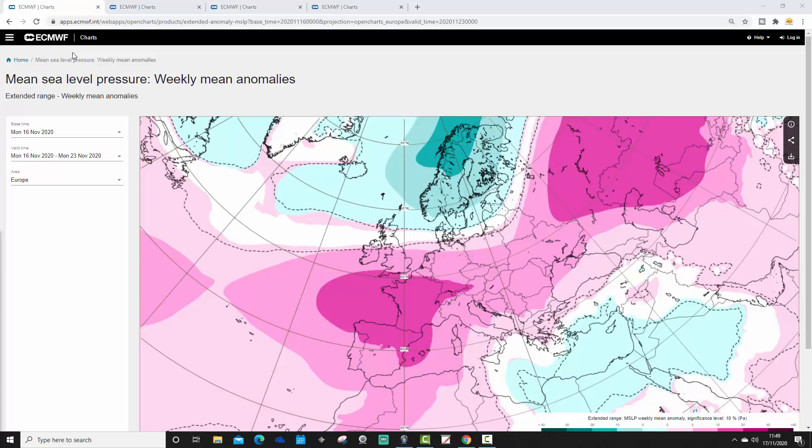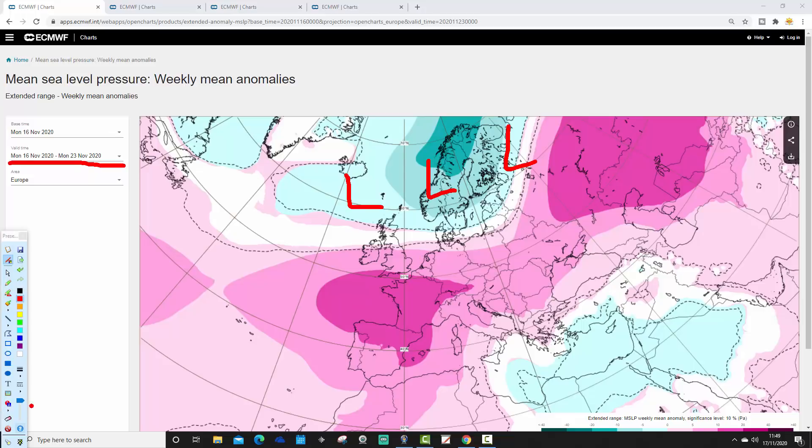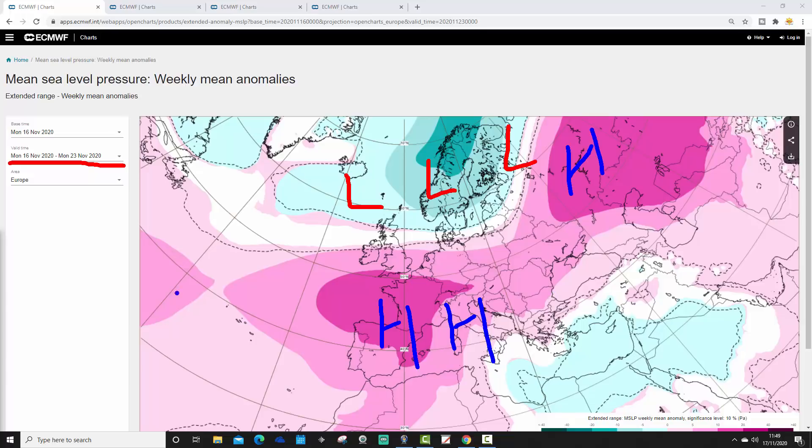Let's get on with it. We'll start with mean sea level pressure anomalies for northern Europe. For week one, covering the 16th through to the 23rd of November, we have low pressure across much of Scandinavia and the North Atlantic, with high pressure across much of France, Spain, Portugal and central Europe, with a ridge in the northeast — a flat and westerly, Atlantic-driven pattern.